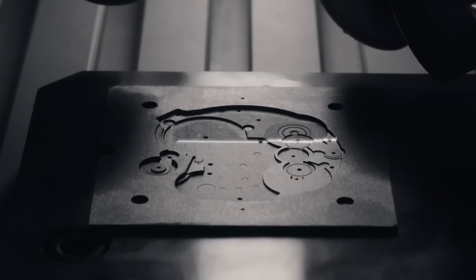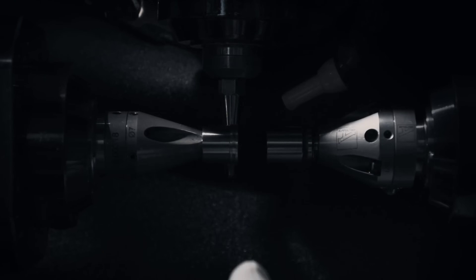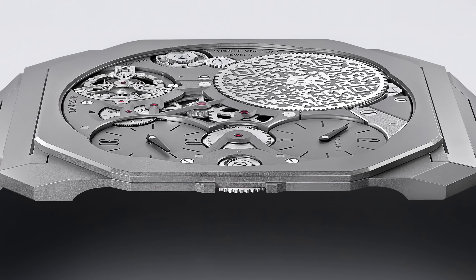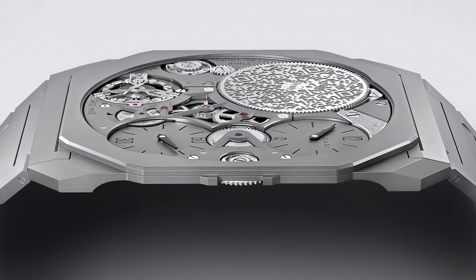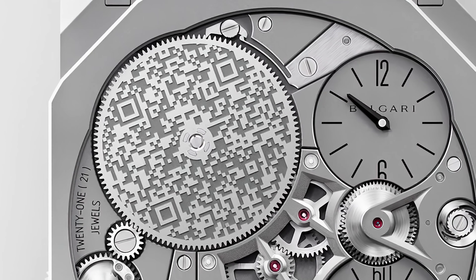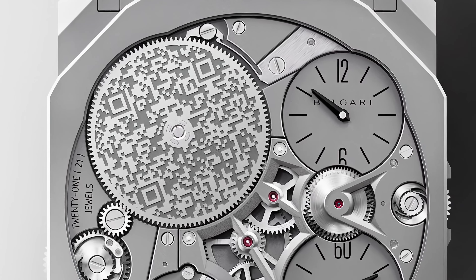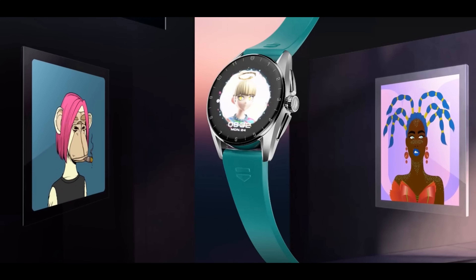Bulgari wanted the thinnest watch ever in the whole wide world, so they came up with the Octo Finissimo Ultra. Sub two-millimeter thickness — 1.8 millimeters thick — with a sandblasted titanium case. It uses the case back as the main plate again and has 50 hours of power reserve. The most striking thing is a unique QR code engraved on the barrel's ratchet with lasers, which Bulgari says offers the ability to connect to an NFT and the metaverse, bridging the mechanical world with the digital dimension.